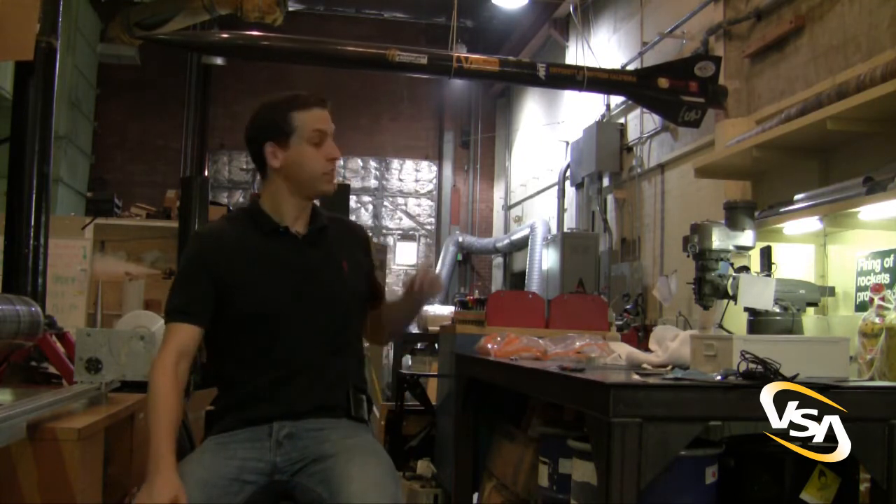I'm somewhat involved with a lab here called the Rocket Propulsion Lab. And as you can see here, we've built rockets and things like that. Some of that information from the classroom translated into putting things together in that sort of work experience.